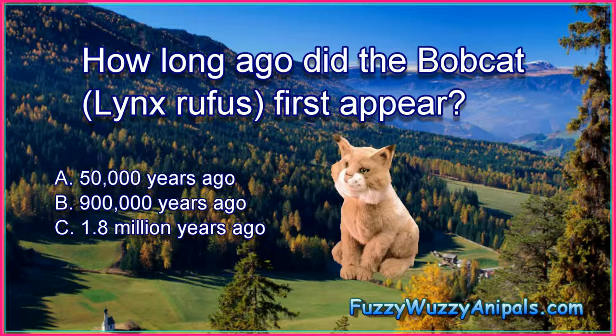A. 50,000 years ago. B. 900,000 years ago. C. 1.8 million years ago.